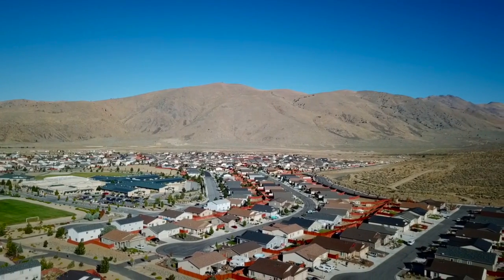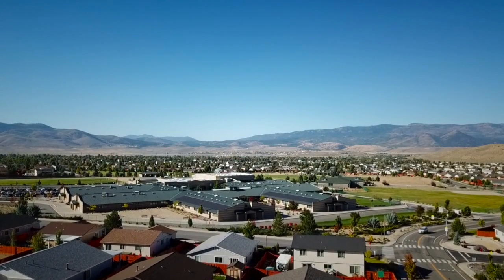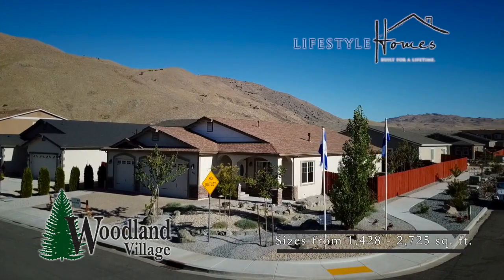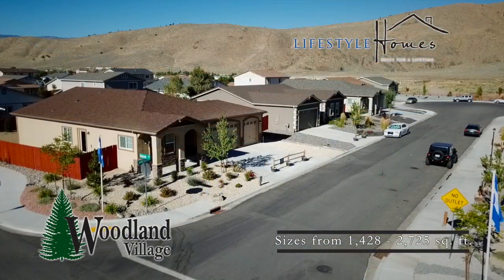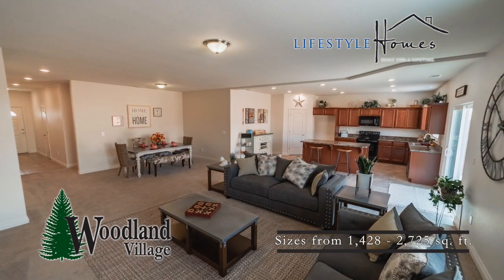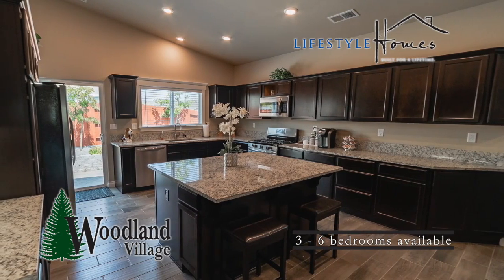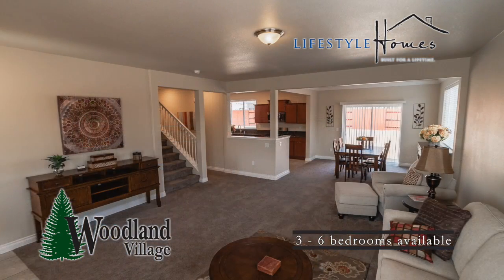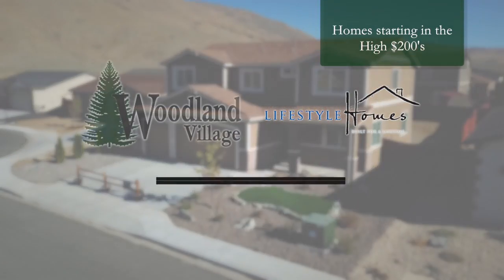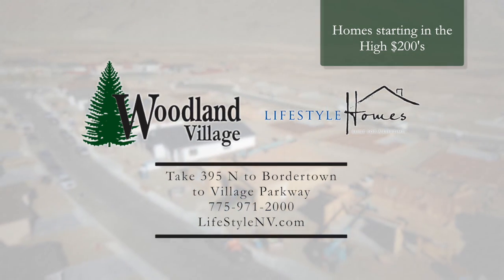A new master-planned community has been growing just north of Reno, filled with parks, schools, and lots of open space. Welcome to Woodland Village, built by local builder Lifestyle Homes. This family community is filled with one and two-level homes with the latest ideas and energy efficiency in mind. For Lifestyle Homes, it's more than just a house — it's a home and a neighborhood filled with friends and memories at an affordable price. Visit the models at Woodland Village today.